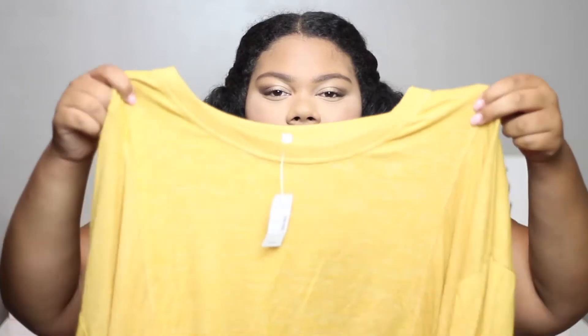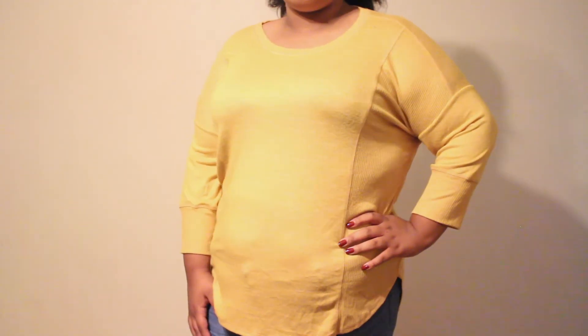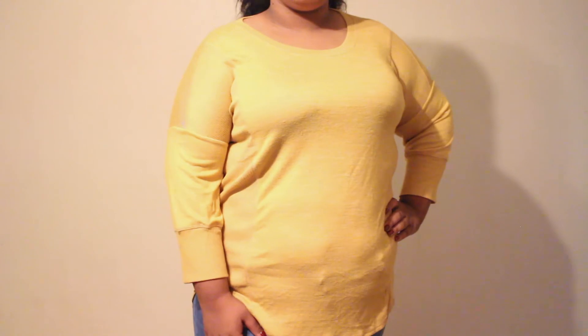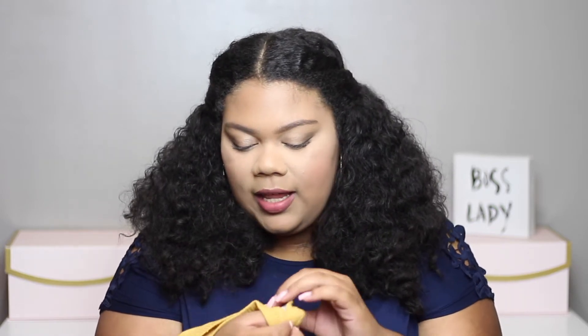The next thing that I got is just this mustard yellow sweater. I really like the texture details where it goes from smooth to like a stripe kind of situation. And I really like the sleeves on it as well. When I saw this in the store I wasn't sure, but once I tried it on I really, really liked it. So this is a favorite. It's not a thick sweater, but it's perfect for transitioning to fall where it's not too cold yet. And this was $34.